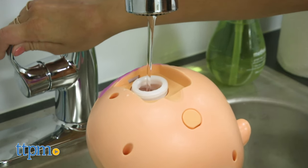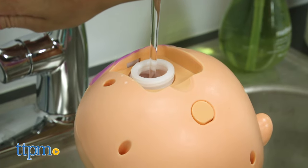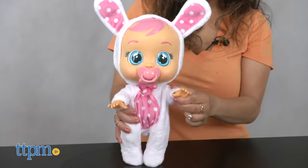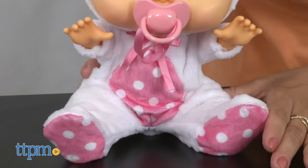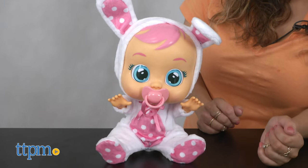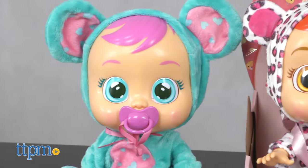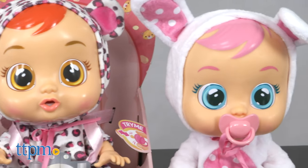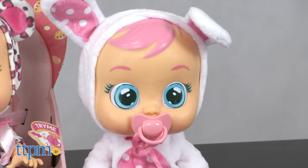Just add water to the back of the head, which is secured. The doll will deactivate once the pacifier is placed in the mouth or put in a sitting position. Arms and legs are movable. Crybabies require two AA batteries, which are already included. To prevent unnecessary wear on the battery, the doll stops making sounds and disconnects after one minute without interaction.